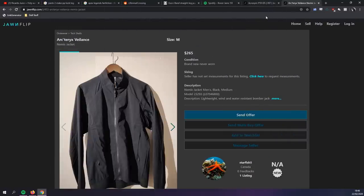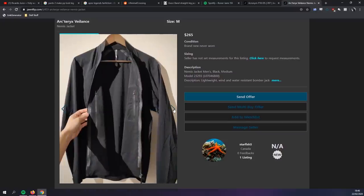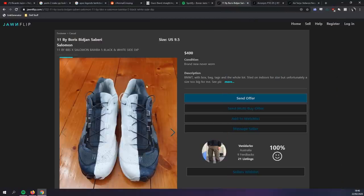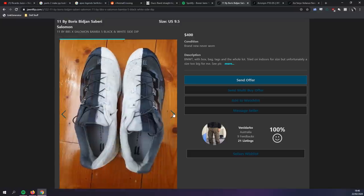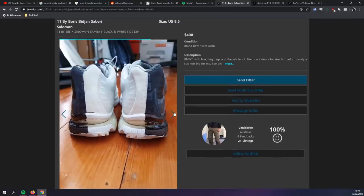This Valence Nemus jacket in size M is way under retail at $265 — it's a jacket I particularly like. I've tried it on in the Valence shop a couple of times, so I think that's a really nice pickup. Also check out these dip-dyed BBS Bamba 5s — such a cool unique finish. Absolutely love those and they're definitely worth a look. There's a whole bunch of stuff, so why not have a little browse?